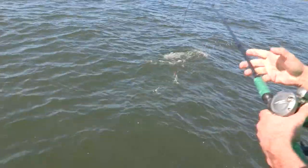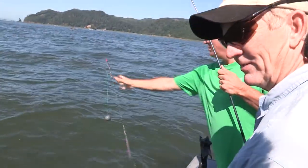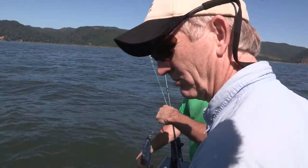We've got to let that one go — it's a jack. He just swam right by us. That was a big jack, but we had to release it. It's called a quick release.